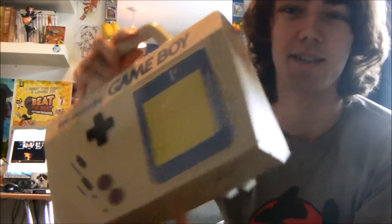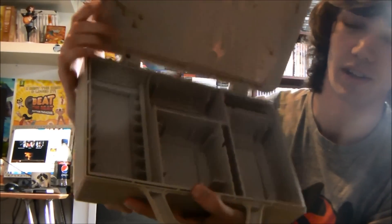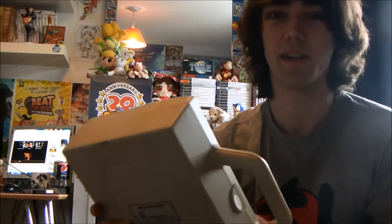Original Game Boy carry case. This thing is huge. It's supposed to hold the Game Boy and all the accessories inside it, and I did actually use it. It's got slots for the games on the side so you can fit quite a lot of games in there, but it's very bulky. It does have a handle so you can carry it around with you.